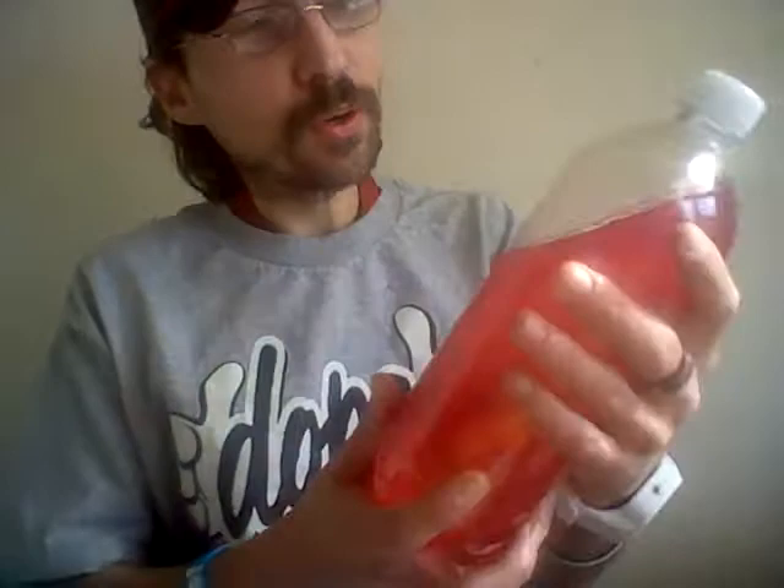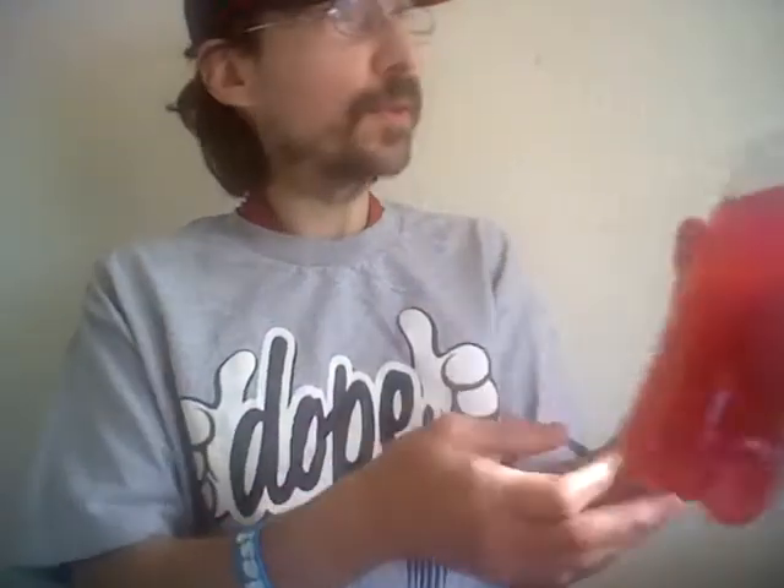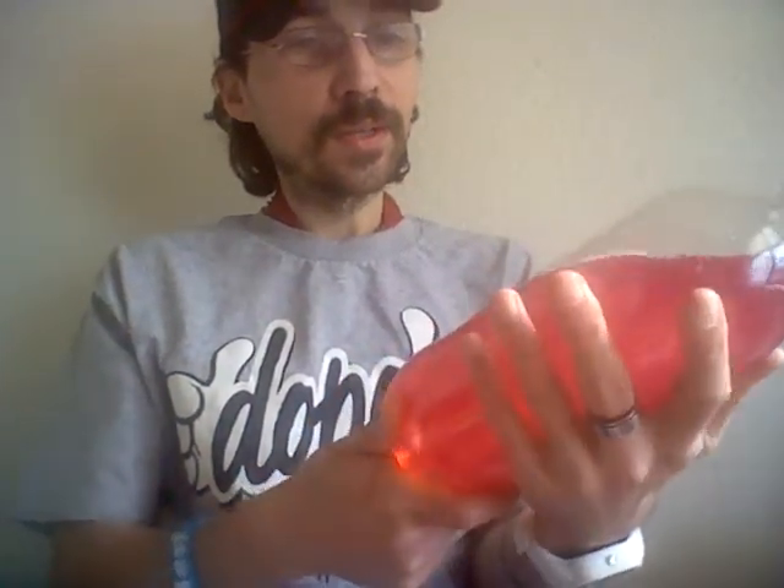Thanks to the magic of television, we're not going to do the whole stick with how to use SodaStream — it's easy peasy. You get it, it's like a personal fountain soda. You fill with water, push down, and carbonation releases into your water.